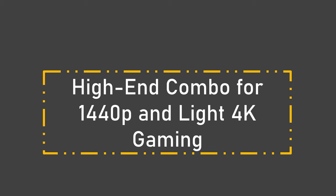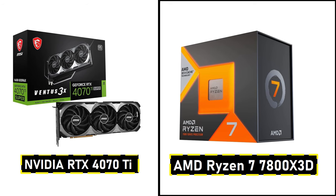Number 4: High-end Combo for 1440p and light 4K gaming. Moving up to high-end setups, we have the NVIDIA RTX 4070 Ti paired with the AMD Ryzen 7 7800X3D. This combo is fantastic for gamers who want to game at 1440p ultra settings with high frame rates and even step into 4K gaming without compromise. The RTX 4070 Ti offers superior ray tracing capabilities, while the Ryzen 7 7800X3D ensures that your games load quickly and run without a hitch. If you're looking for high-end performance without going overboard, this is the combo to beat.